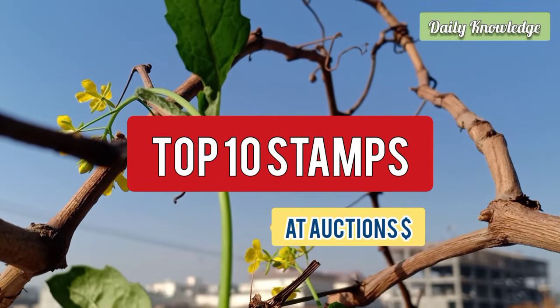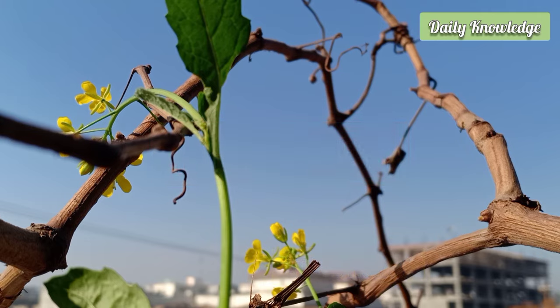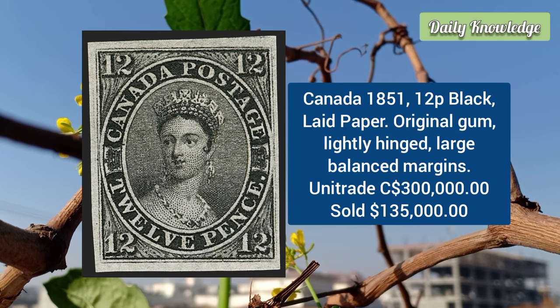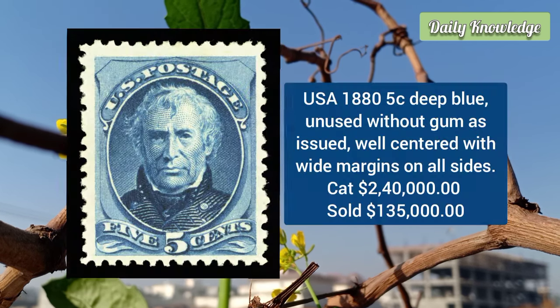Hello friends, welcome to Daily Knowledge. This video is about the top 10 world stamps at auctions. First is from Canada: the 1851 12 penny black on lead paper. It has original gum, is lightly hinged, and has large balanced margins all around. It has an intense shade and superbly detailed impression on crisp paper.